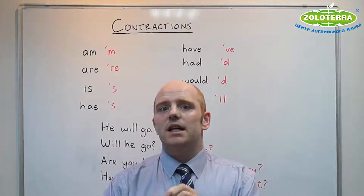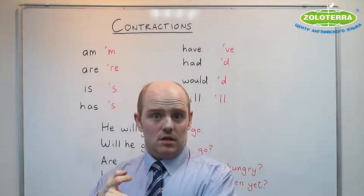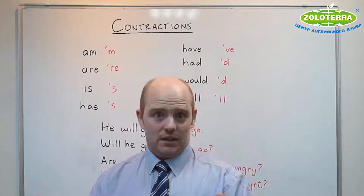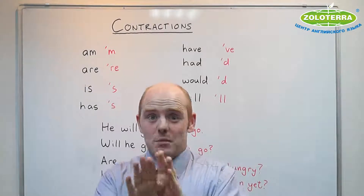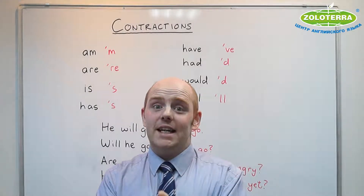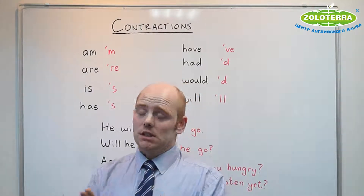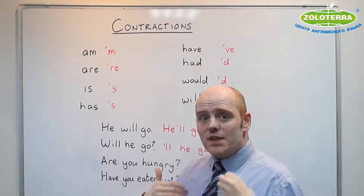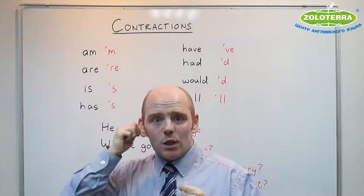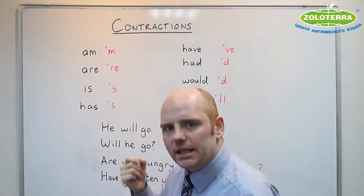Every time you read 'has,' it's ''s.' Every time 'is,' again, it's ''s.' 'Is he going?' — 'is he going?' I'm sure now this sounds insane. And English often is insane. So is Russian, but English more. But I promise, with time, and if you practice saying it, your ear will naturally get used to this sound pattern.